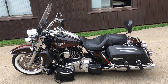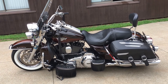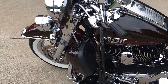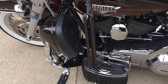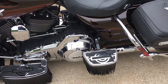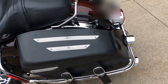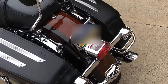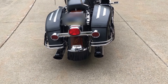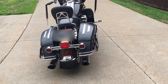Here's something that came in I'd like to show you. This is a 2011 Harley-Davidson Road King Classic. Many upgrades have been added to this — lowers, Harley-Davidson highway pegs, upgraded floorboards for the rider and the passenger, upgraded saddlebags, beautiful chrome. It's a gorgeous motorcycle.